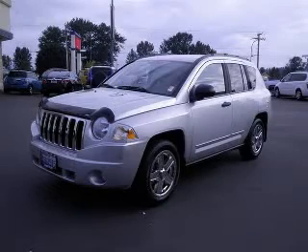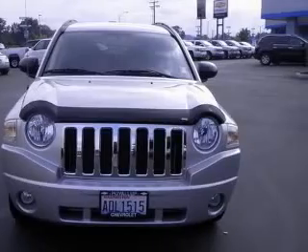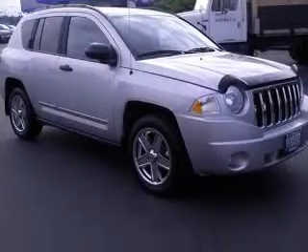We are proud to present this excellent 2010 Jeep Compass. This Compass has a four-cylinder engine and an automatic transmission. This vehicle has a silver exterior and includes the following options: